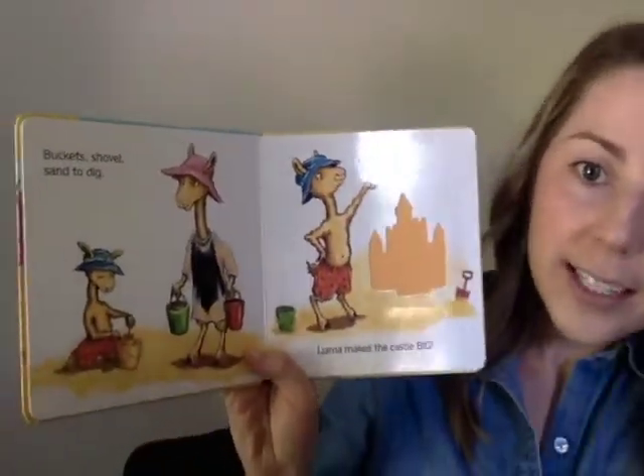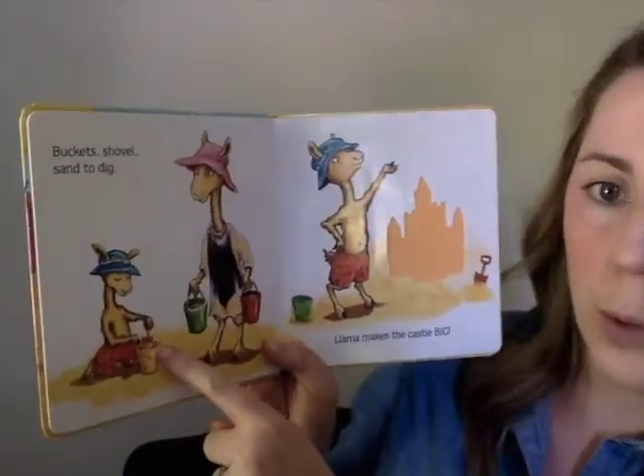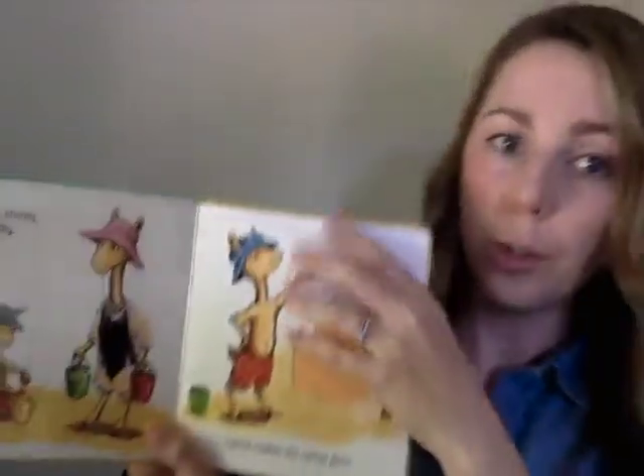The next word is dig. Llama Llama wants to dig. So let's practice that word — I'll say it and then you say it. Dig. All right, your turn. Very good. Dig. Awesome job.